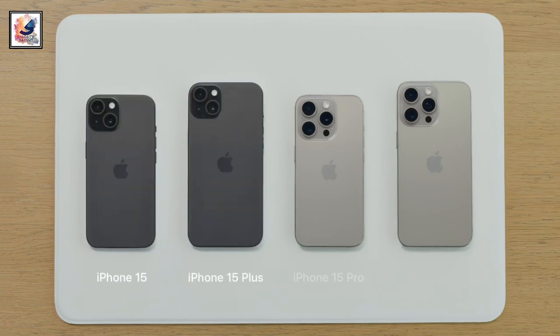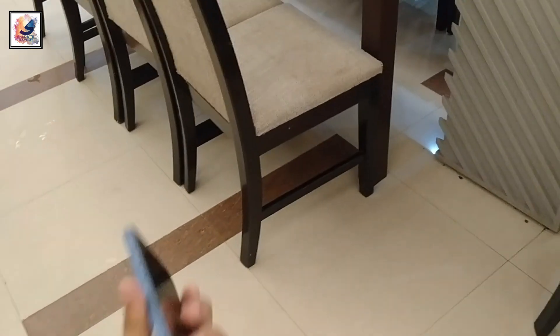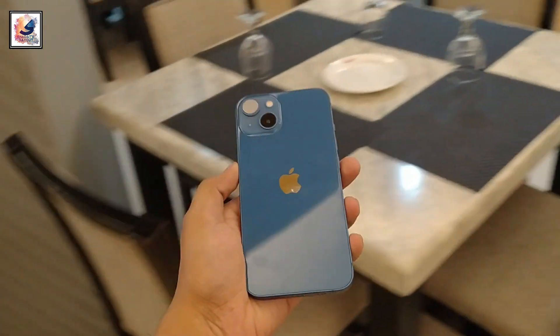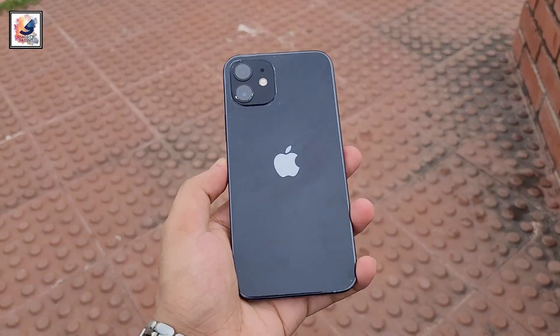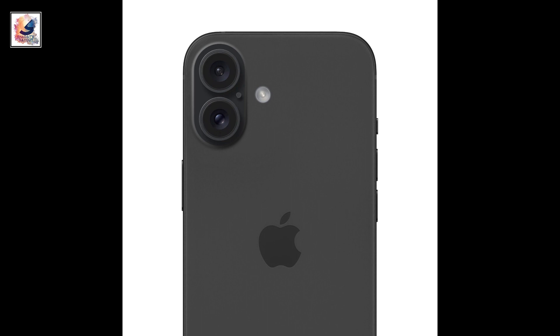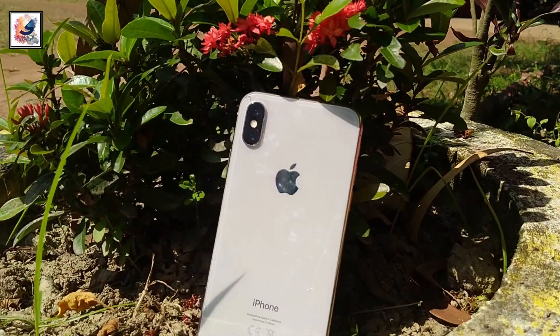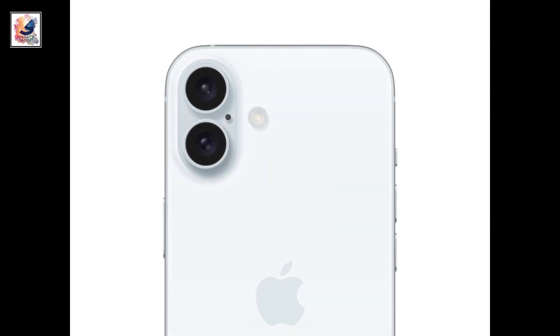Hello everyone. Last year Apple launched the iPhone 15 series and this year Apple comes with the iPhone 16 series. The iPhone 16 and 16 Plus are coming with an iPhone 12-style camera layout. This is the first look at iPhone 16 and iPhone 16 Plus, and as you can see it looks like iPhone X plus iPhone 12 equal to iPhone 16 and 16 Plus.